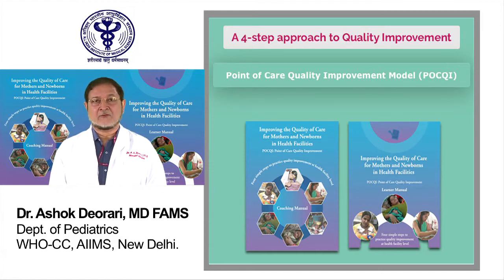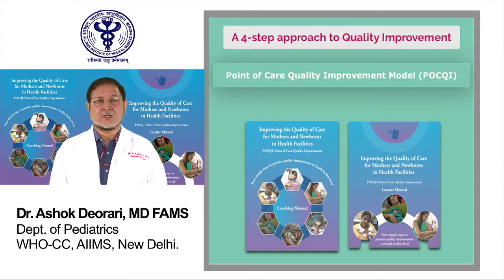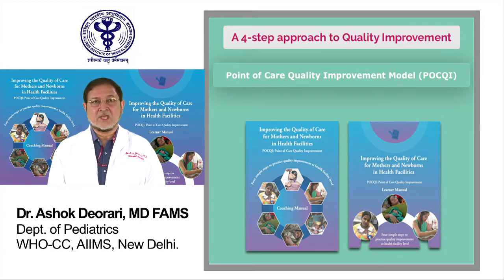The unique feature and strength of the POKEY model is that it offers a simplified, common sense approach and helps bring incremental improvement in quality of care within the available resources with least additional inputs.